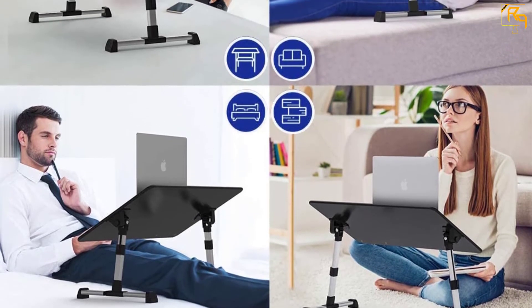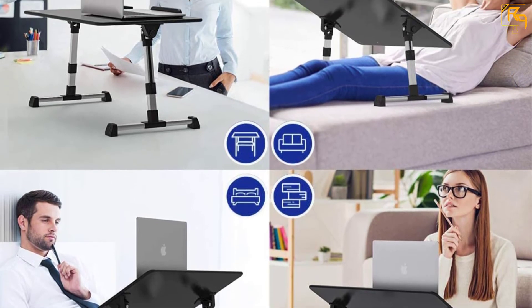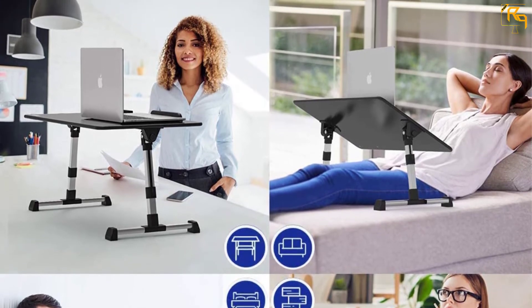This easy-to-carry and store laptop desk with foldable legs can work anywhere, whether at home or in your office. Anti-slip baffles prevent the mouse and laptop from sliding during use at different angles.